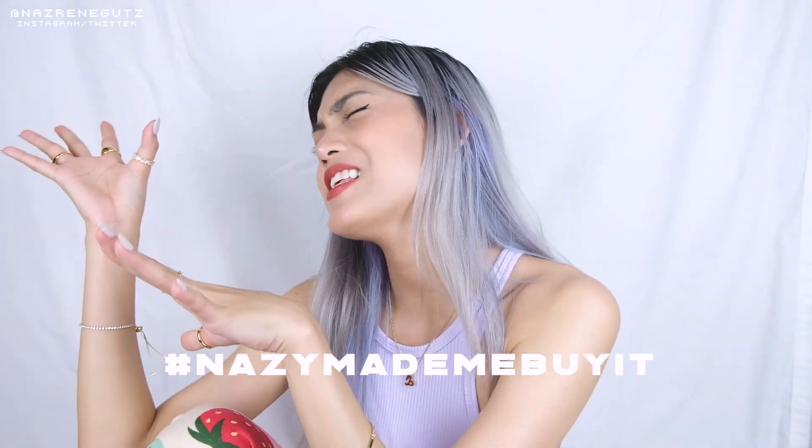And I think that's pretty much it. I hope you guys did enjoy watching this video. Please do tag me kapag mayroong kayong nabili sa mga ni-recommend ko, and use the hashtag 'Naezy made me bag it.' Thumbs up if you enjoyed it, subscribe if you haven't already. I'll catch you guys again on my next one. Bye! Peace out!